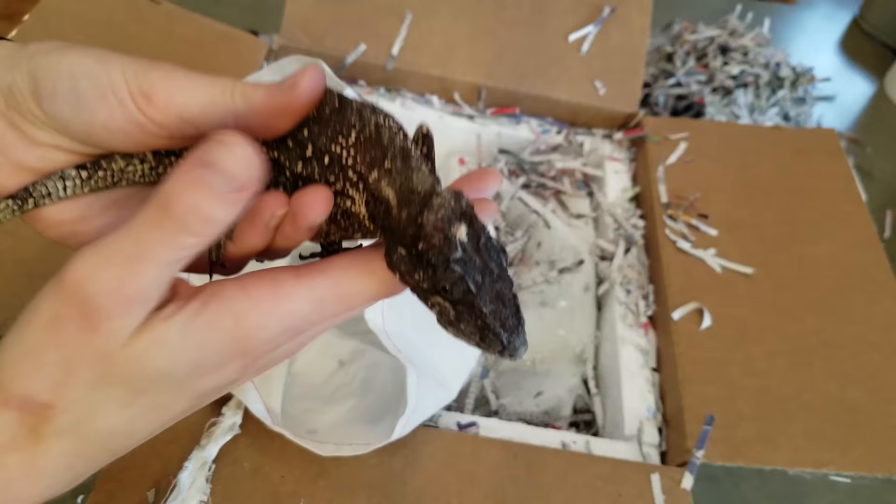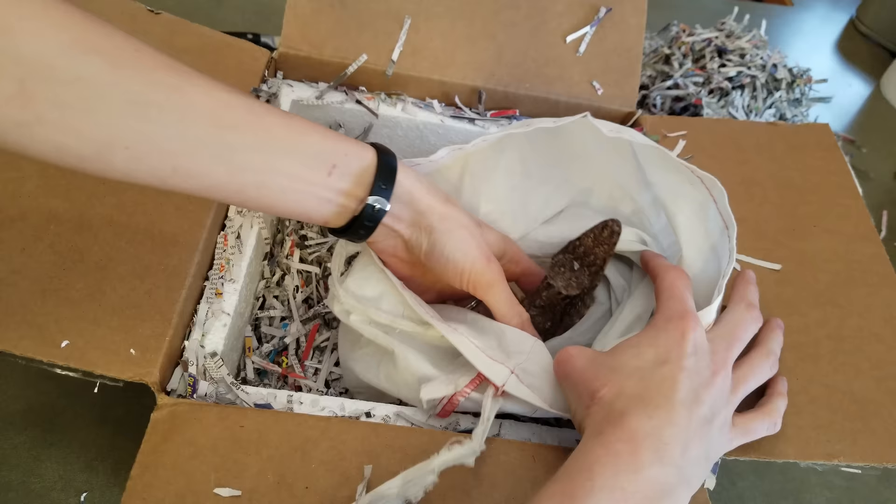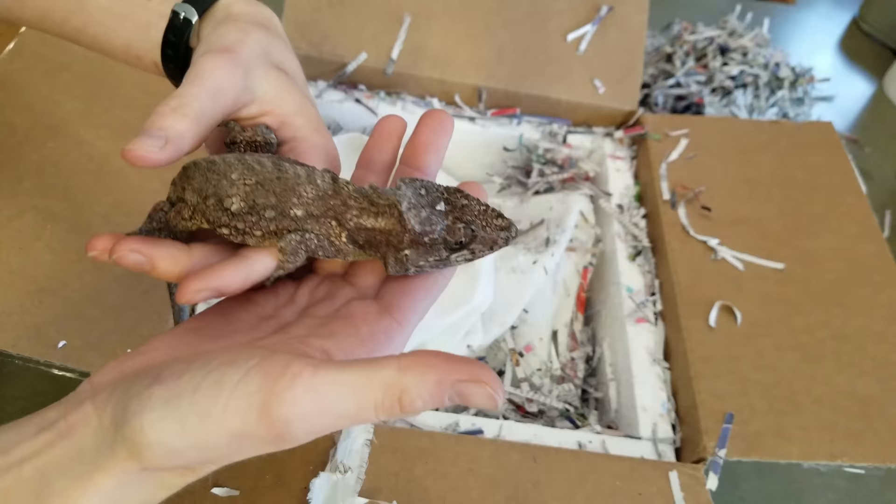They look really healthy so far. We have one more in here — we got a male and three females. You can't house males together or they will fight. This is a breeding group, so we won't have to wait for them to grow up before we start getting eggs, which is part of the reason why we jumped on this group and got them a little earlier than I was expecting.